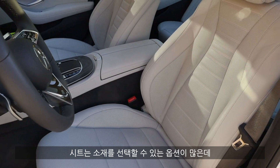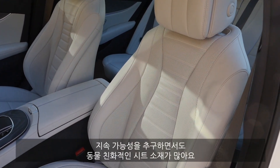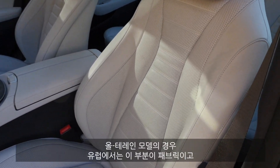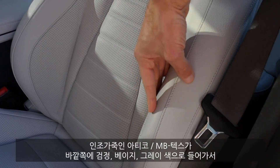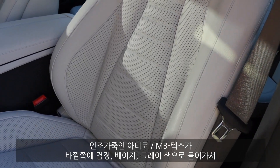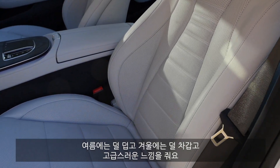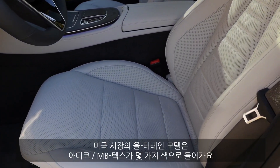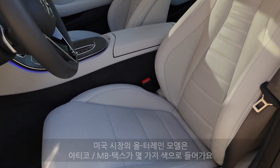There are different seat versions available. The E-Class offers a wide variety of sustainable, animal-free seats. For European markets you can get fabric on the inside, also for the All-Terrain. Then there's leatherette or Artico Ambitex, available in black, beige, and grey — ideal for keeping cool in summer and warm in winter, with a great premium look. The US market for the All-Terrain will probably feature full Artico Ambitex seating in different colors.